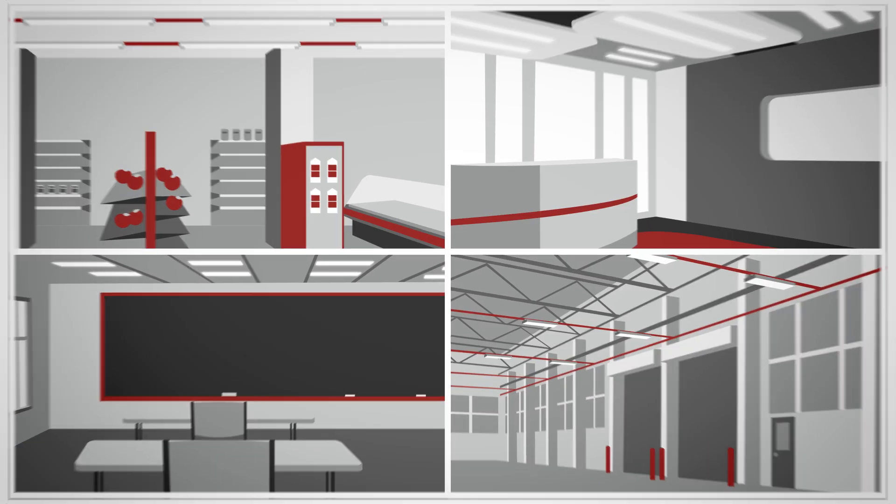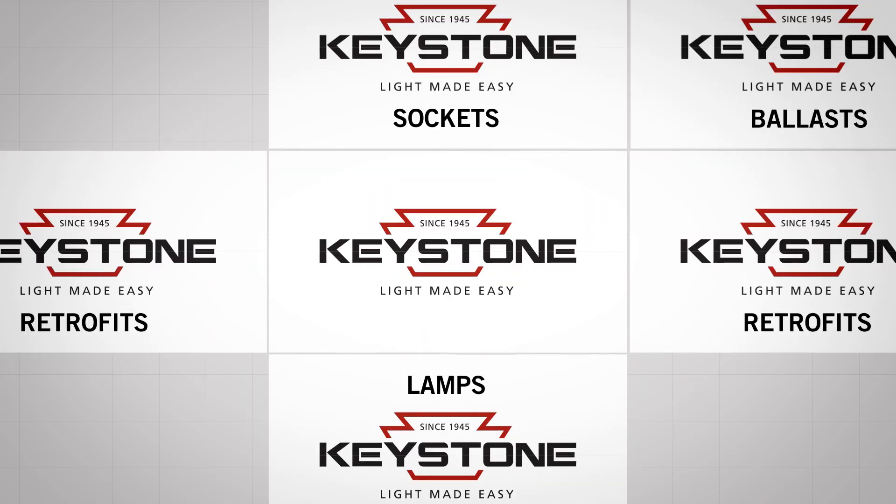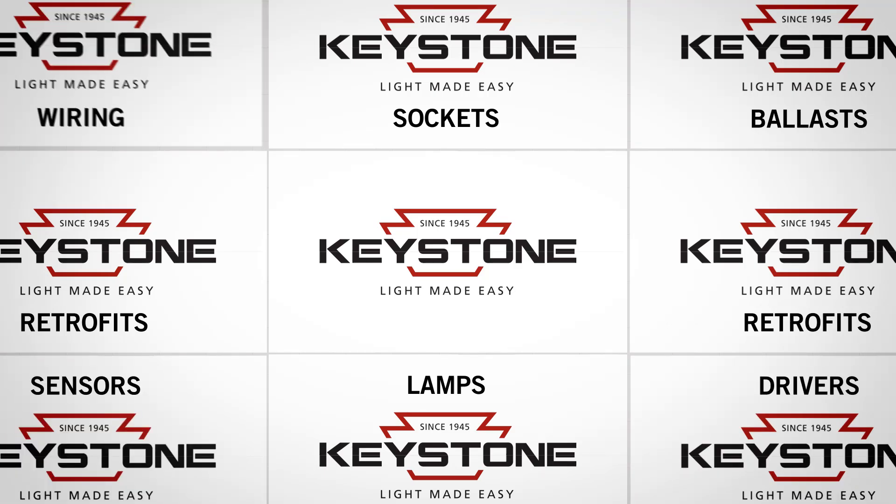The cost of labor and materials can be recovered in 10 months. Plus, source your next lighting upgrade project from Keystone — all of it: retrofit kits, lamps, sockets, ballasts, LED drivers, sensors, and wiring accessories.